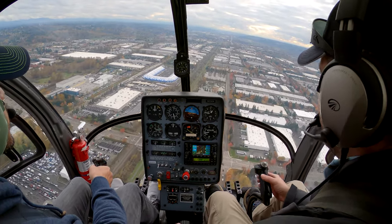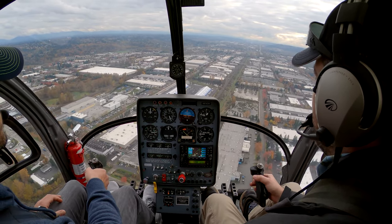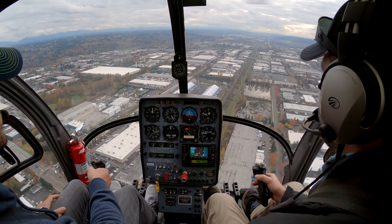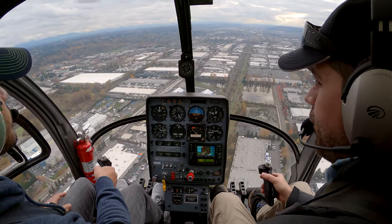I'm going to make a radio call here real quick, just going to grab this. Long Acres traffic, Helicopter Niner 7-4-Trail-Whiskey is over the Blue Origin at 800 feet southbound, Long Acres. Okay, it's all yours — you got it, it's the cyclic.